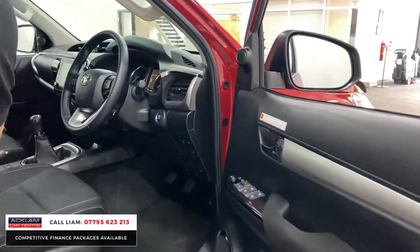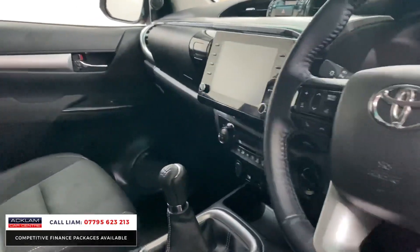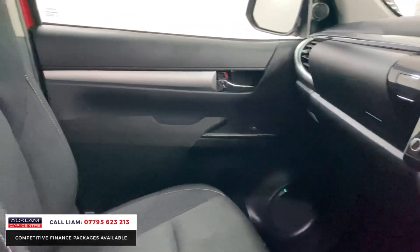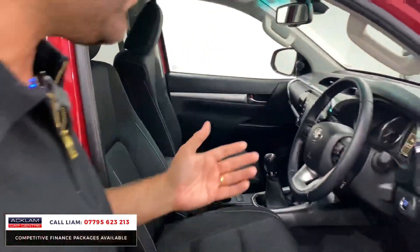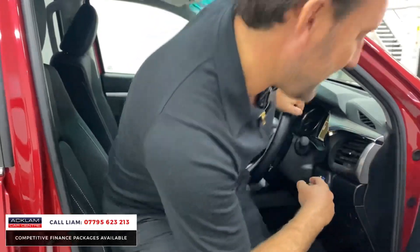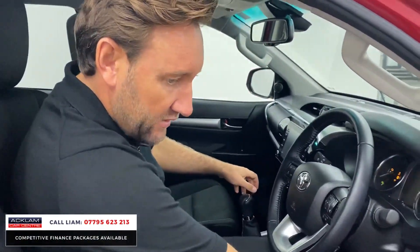It's cloth trim inside, but it's heated - so you've got cloth trim with white stitching. It's a manual six-speed gearbox with 4,000 miles. And if you're going to be using it for commercial use, sometimes the cloth interior is more beneficial. Right, let's start the car up.